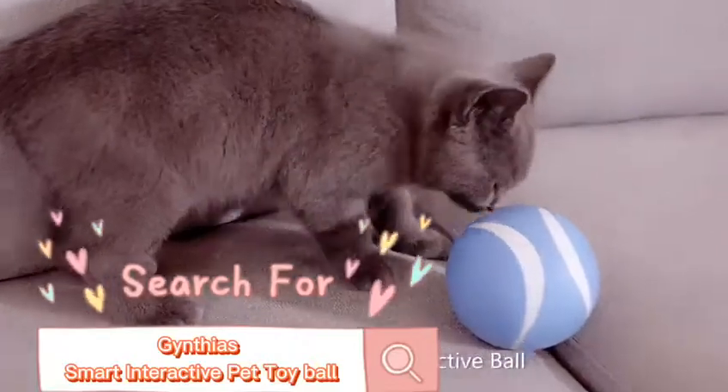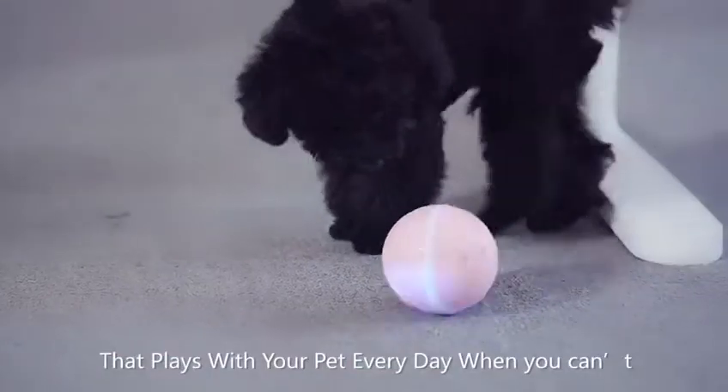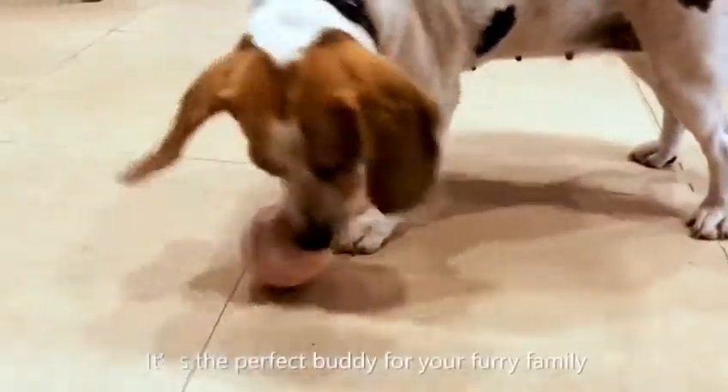Meet Lorpsy, the smart, fun, and interactive ball that plays with your pet every day when you can't. It's the perfect buddy for your furry family.